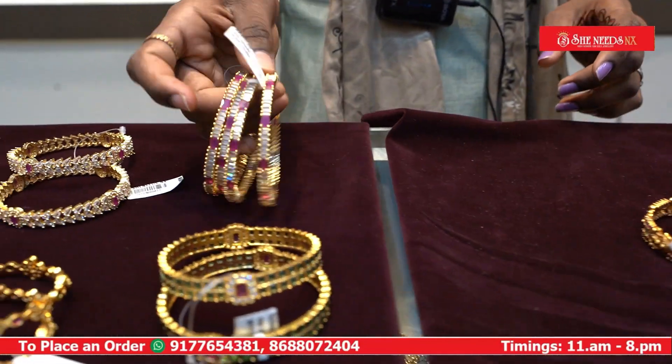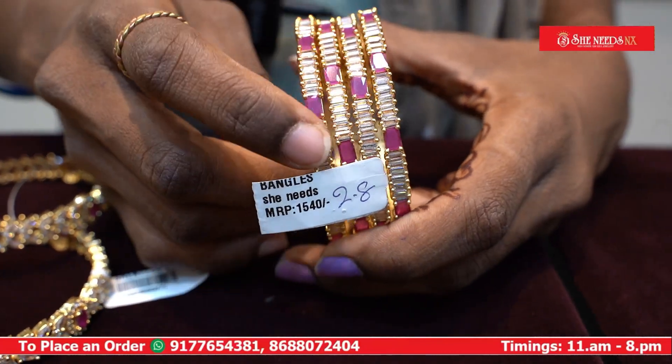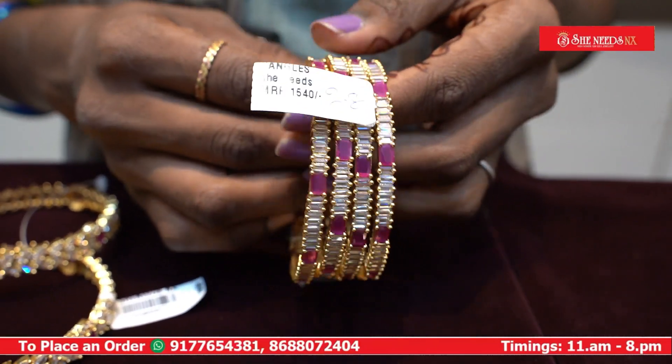This is our model. These are the stone bangles. The stone bangles are pipe cutting and ruby stone bangles. This is our model.